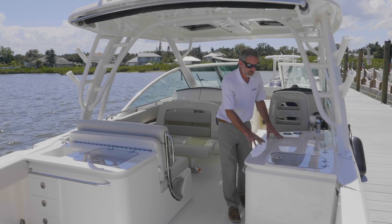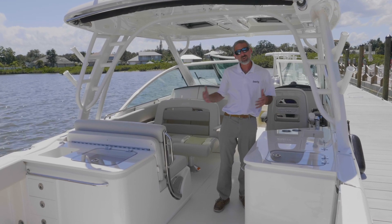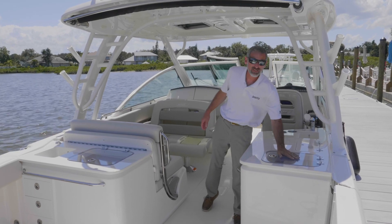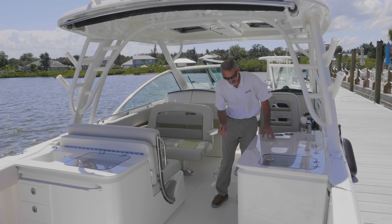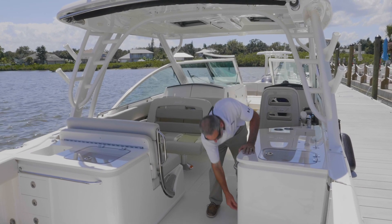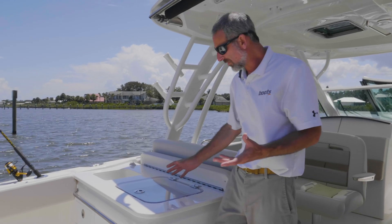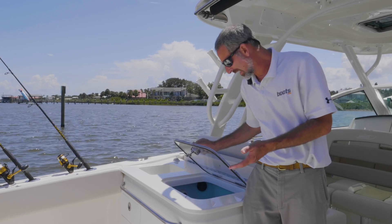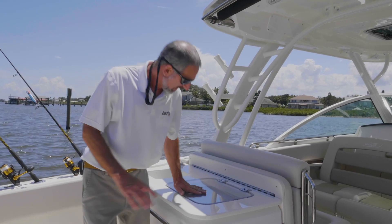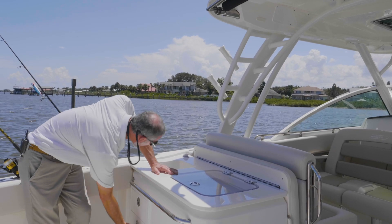Here at this cockpit unit, we begin to see how you can customize the 320 to best fit the activities you personally like to do. We have an 18-gallon live well right here, there's a sink, and this unit in particular has a refrigerator. You can also get it with an electric grill up top and extra stowage down below. Over here is a 40-gallon live well, giving you the ability to carry some serious bait, plus extra stowage down here and another sink.